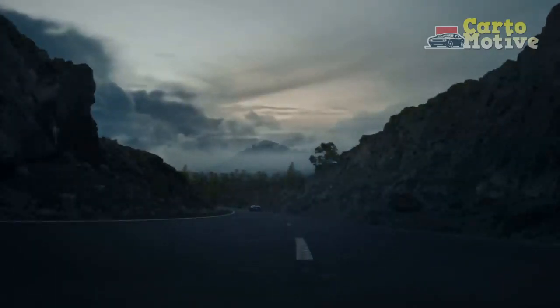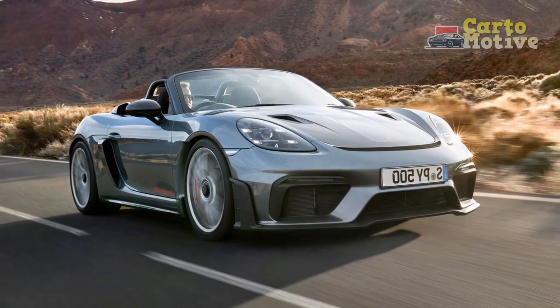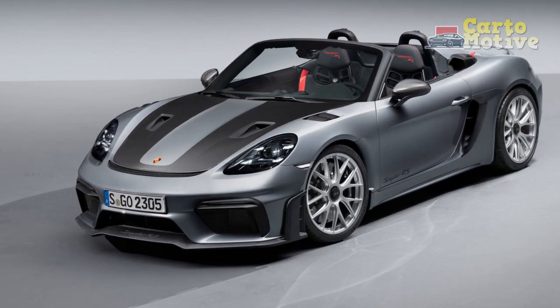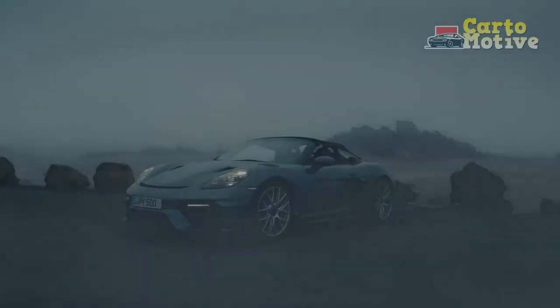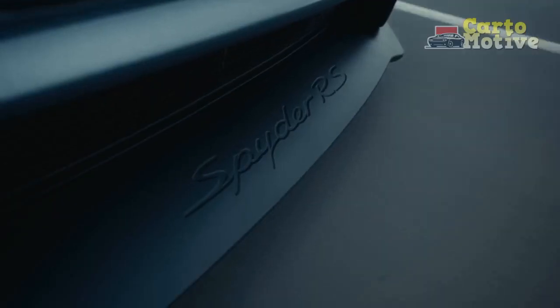Interior. Stepping inside the 2024 Porsche 718 Spyder RS is an invitation to a driver-centric cockpit that exudes refinement and purpose. The interior design strikes a balance between luxurious comfort and the functional needs of a performance-oriented vehicle. High-quality materials envelop the cabin, from premium leather upholstery to tactile surfaces, conveying a sense of opulence.